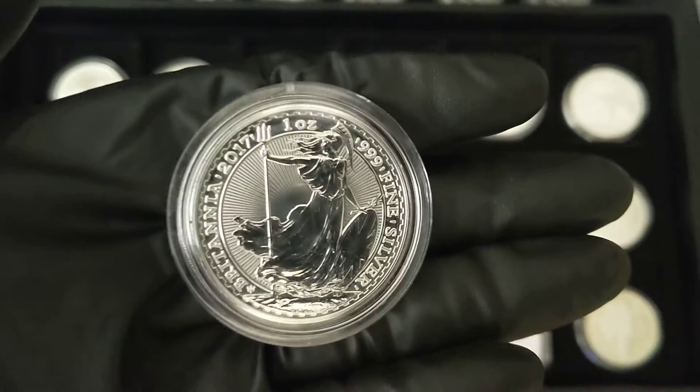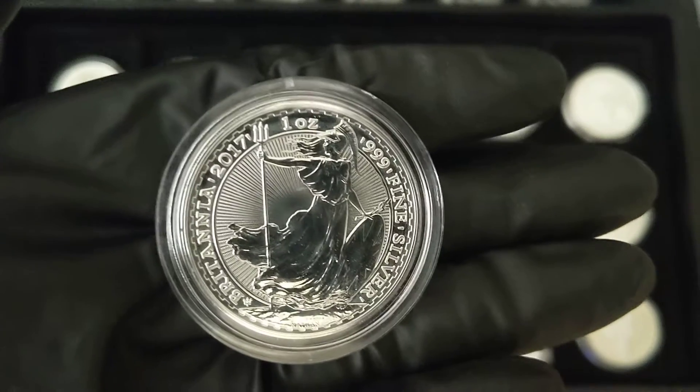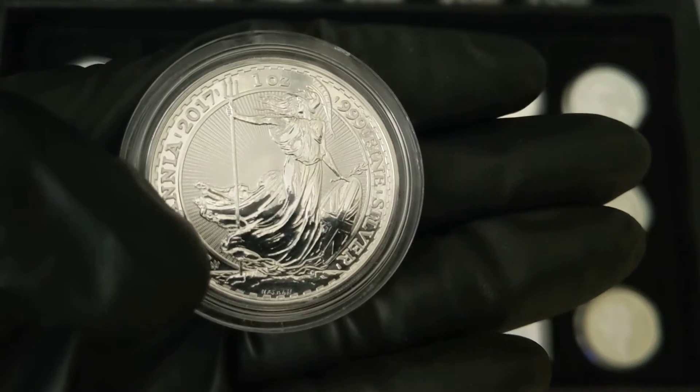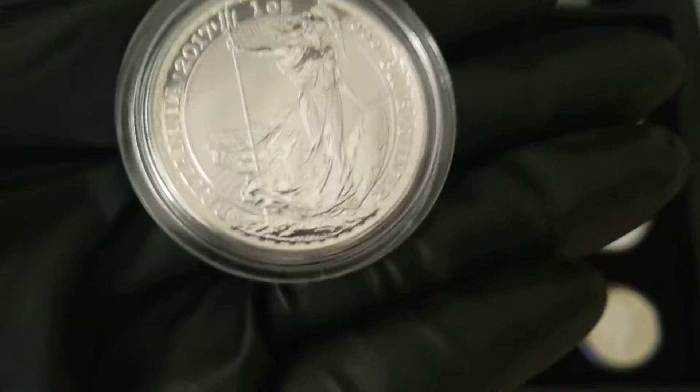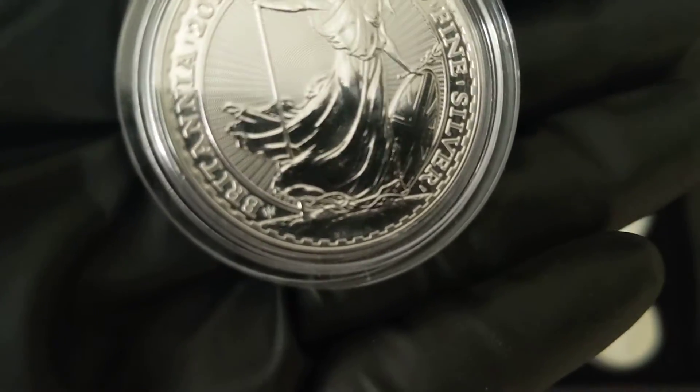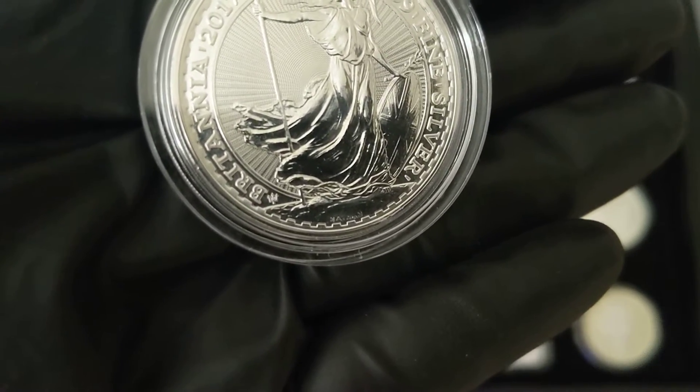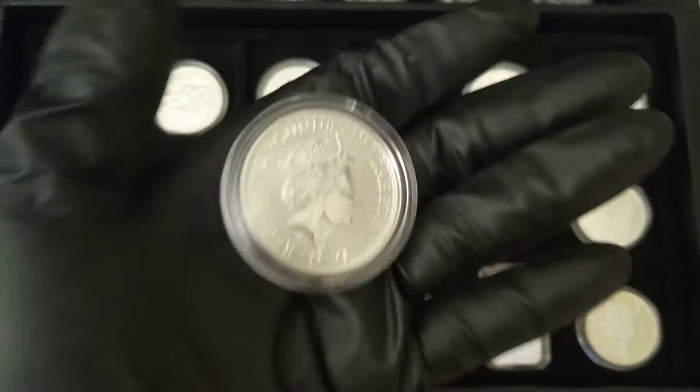This is the Great Britain Britannia, but this is not just your normal bullion one. This has the trident in the bottom, where I'm pointing with my thumb. This is the 20th edition version, so this is also a limited vintage coin.